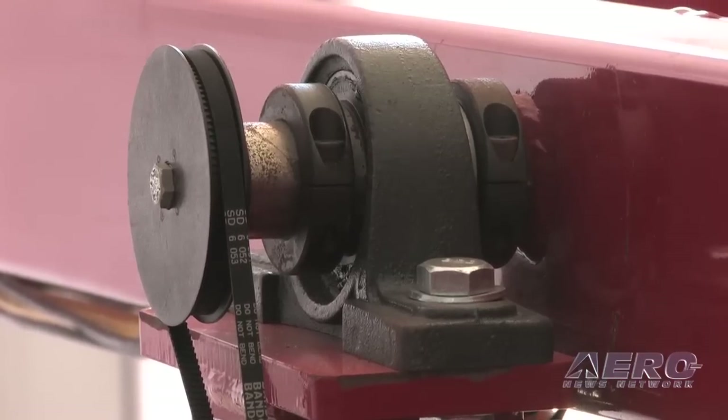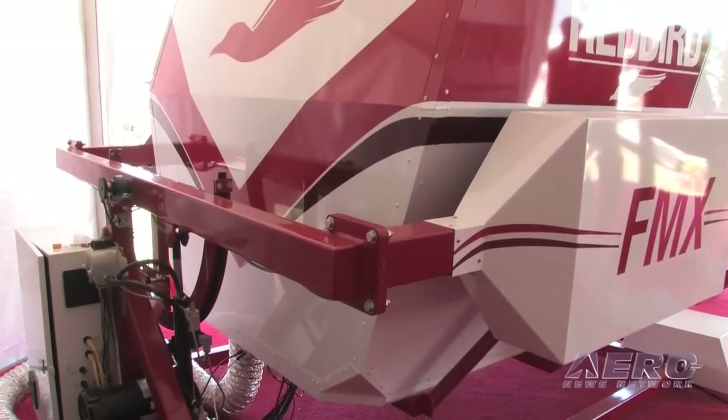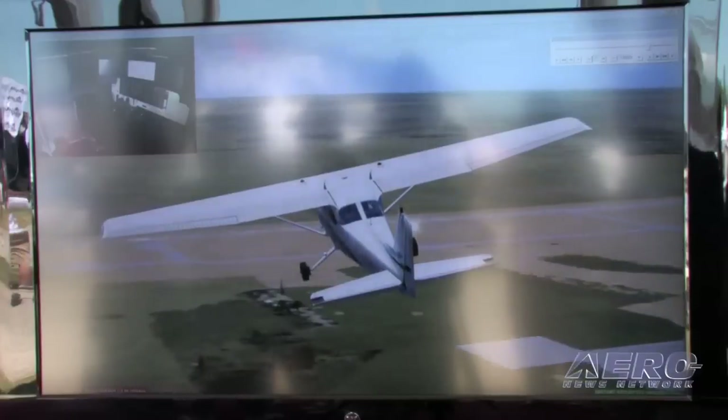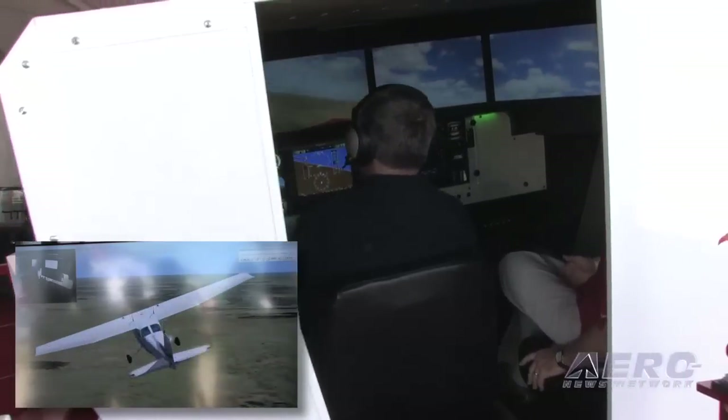One other advantage we stumbled on with this design is that we don't have to do what's called cueing. Cueing is a process with most motion platforms where you move the pilot, give them a jolt, but then have to bring the entire platform back to neutral before you can give that jolt again. That means in plus-g situations like spins, stalls, and steep turns, you won't feel it on expensive traditional platforms. But this platform doesn't have to cue — it's free to go in whatever direction it needs to, so I can hold you in a plus-g situation all the way through a steep turn or spin recovery and give your body all of those feelings.